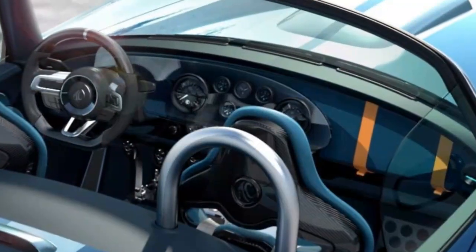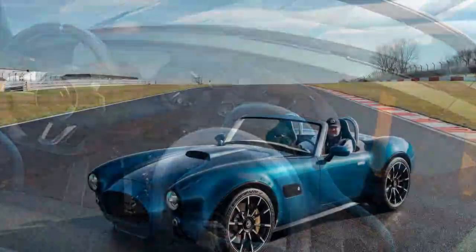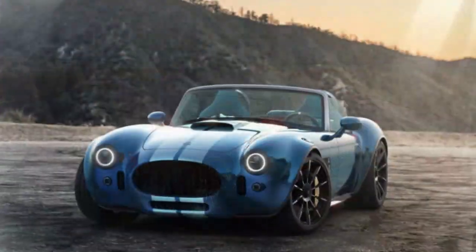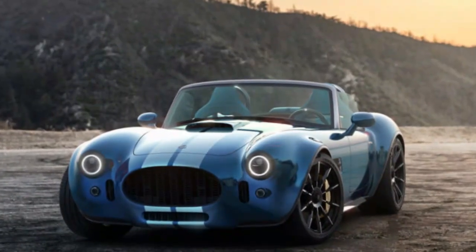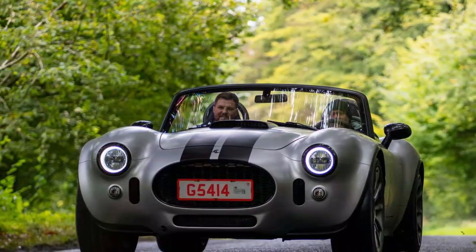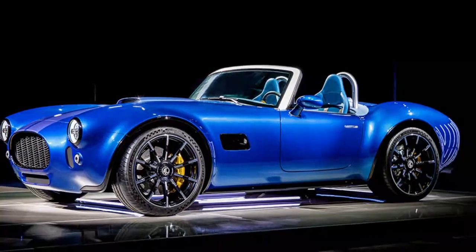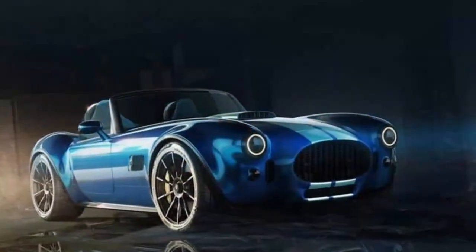AC has plans to offer weatherproofing options and a coupé version, which will come at an even higher price. But for those who value bespoke craftsmanship and the charm of a capable, characterful sports car, the numbers might not matter. The Cobra GT Roadster isn't just a car — it's an experience, one that promises to stand out in a world increasingly dominated by sterile, soulless alternatives. For those who can afford it, it's a rare and exciting return to what makes driving truly exhilarating.